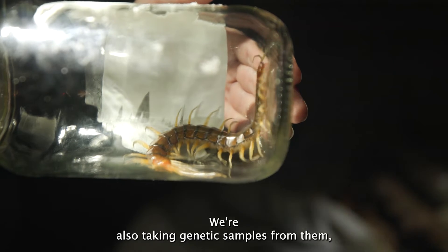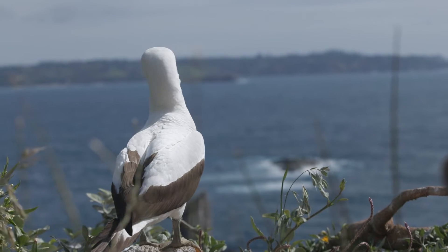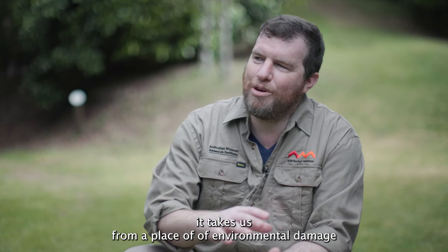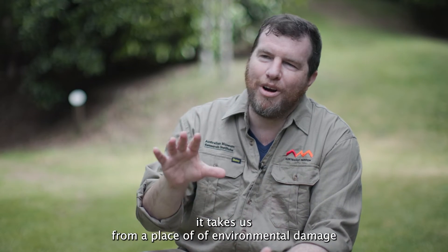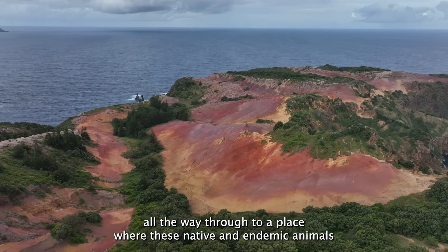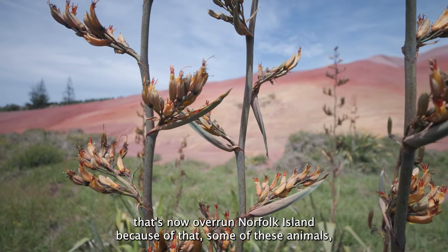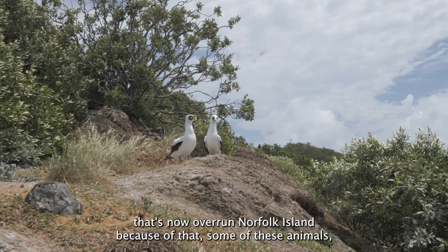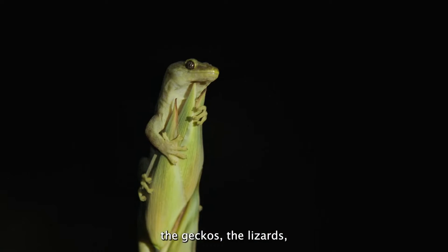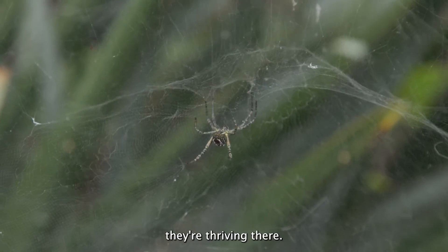We're also taking genetic samples from them so we might be able to in the future look at the origins. Phillip Island is a beautiful story because it takes us from a place of environmental damage all the way through to a place where these native and endemic animals have this place without some of the invasive species that now overrun Norfolk Island. Because of that, some of these animals — the geckos, the lizards, some of the other smaller things, invertebrates like snails and insects — they're thriving there.